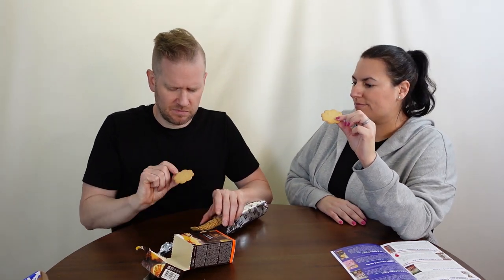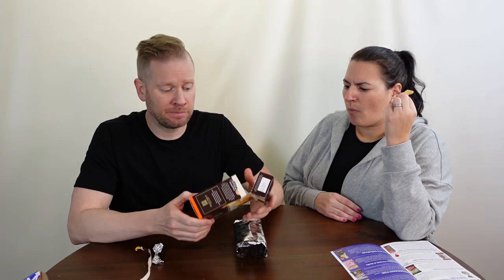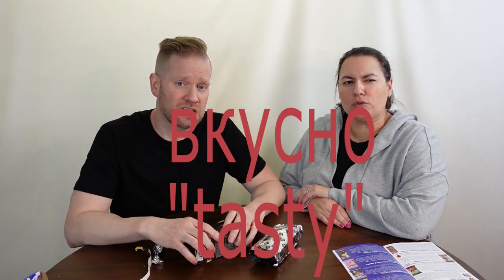They smell like Grand Marnier or orange vodka — maybe! They're kind of pasty in texture. These are really good and tasty. A little bit dry, but great with a hot beverage. A hint of orange liqueur, more like a vanilla cookie. Not super sweet, really nice, and very classy packaging. Vkusna!